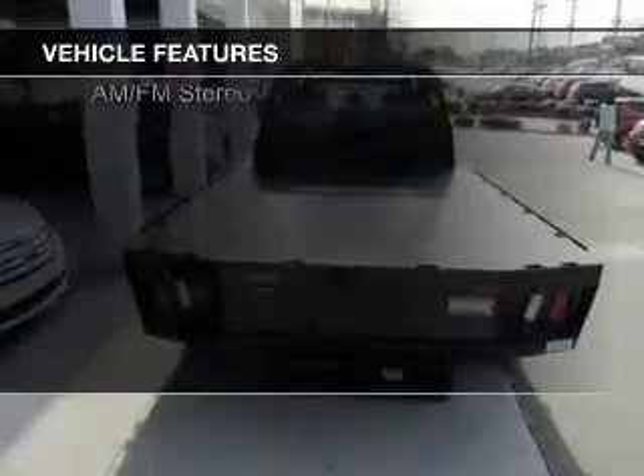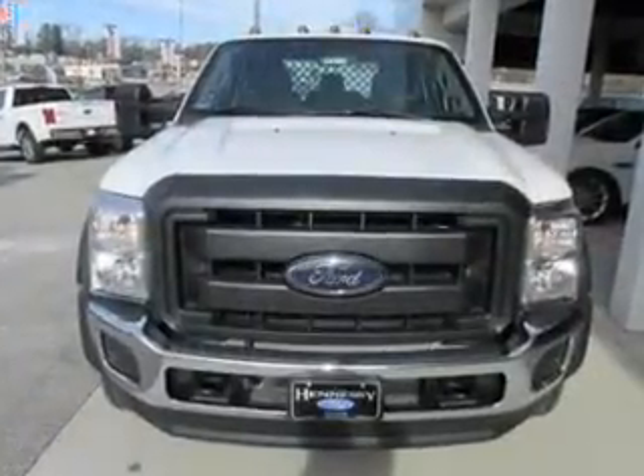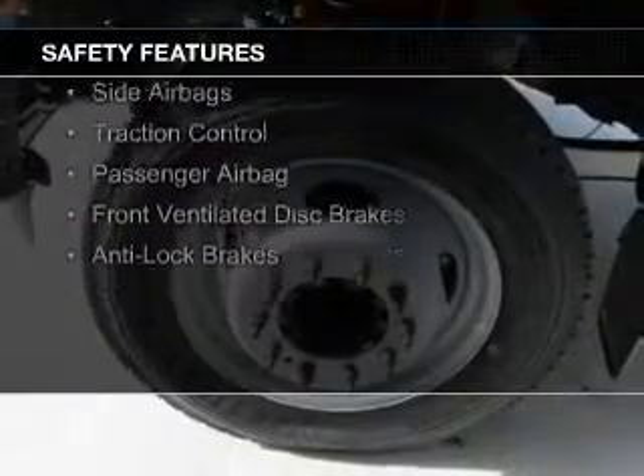The features include a tilt and telescopic steering wheel, power seats, split rear seats, air conditioning, power steering, and AM-FM stereo. Safety was made a priority with these features.